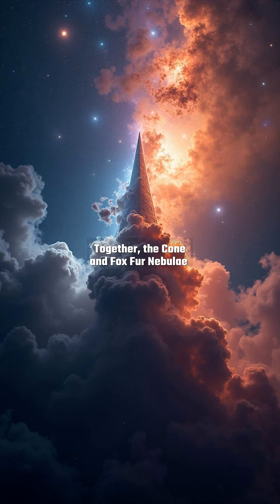Together, the Cone and Foxfur Nebulae illustrate the harmony of cosmic opposites. The Cone's ordered spire contrasts with the Foxfur's wild chaos, yet both are united by their shared star-forming gas. This region, bathed in the light of young stars, reveals the universe's artistry.